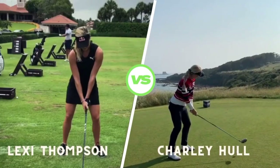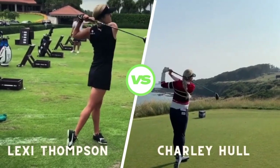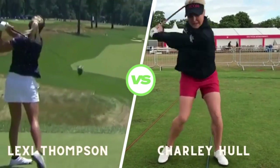Charlie's downswing is all about fluidity. She transitions smoothly, allowing her arms to drop naturally, creating lag and building energy for impact.